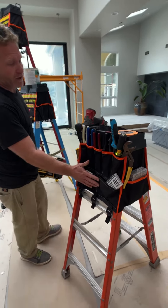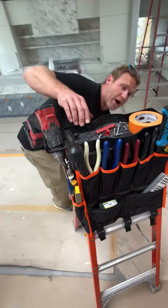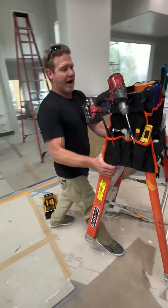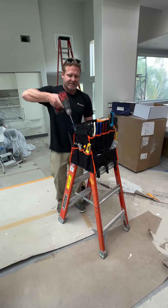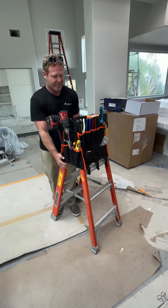It has a front zipper pocket, a side pocket, and an inch and a half deep tray on the top so when you put stuff in it, you can move the ladder around and it doesn't fall out. It has a side hook that holds the drill — very, very convenient.